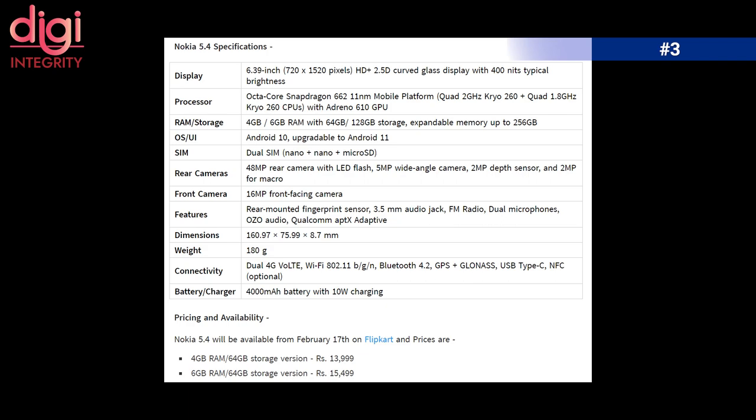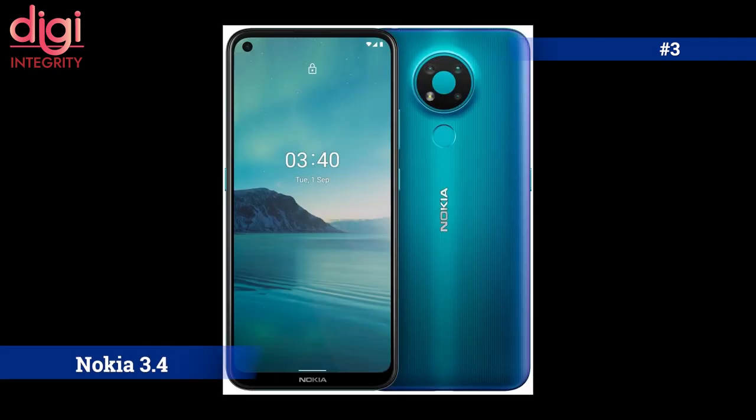The Nokia 5.4 will be available from February 17th on Flipkart. It has two variants: 4GB RAM with 64GB storage at ₹13,999, and 6GB RAM with 128GB storage at ₹15,499.